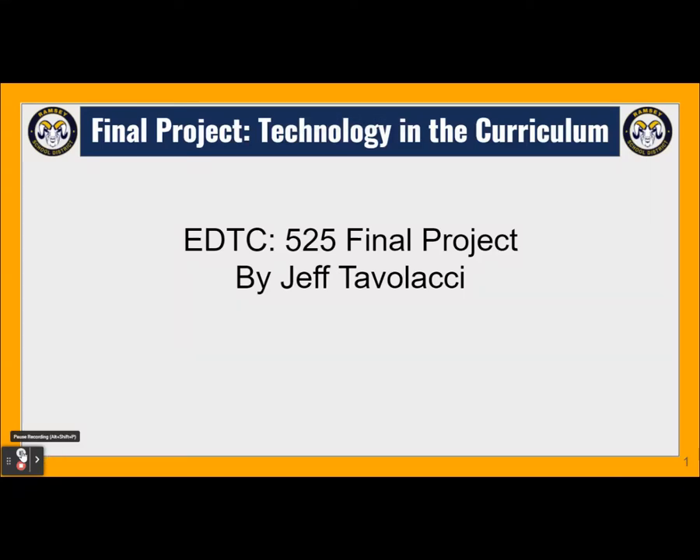This is Jeff Tavolacci and this is my final project for Technology in the Curriculum, EDTC 525.